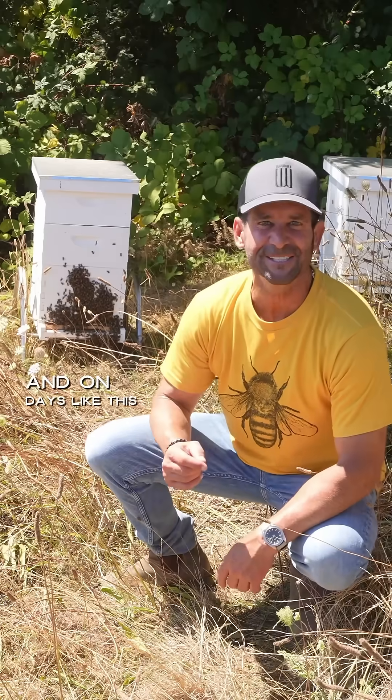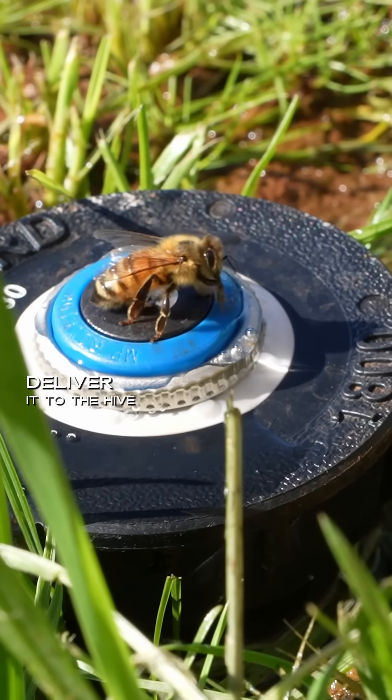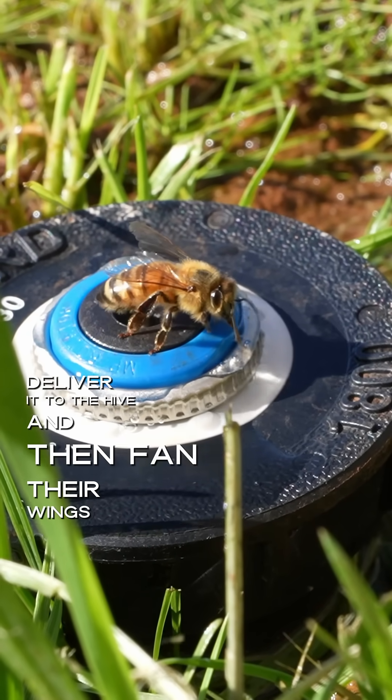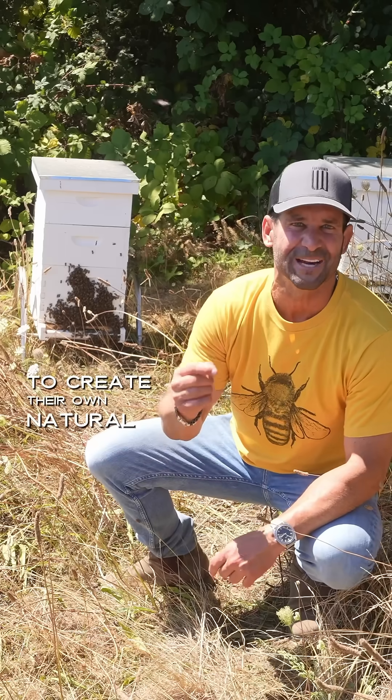On days like this, the bees will collect water, deliver it to the hive, and then fan their wings as they eject the water droplets to create their own natural air conditioning.